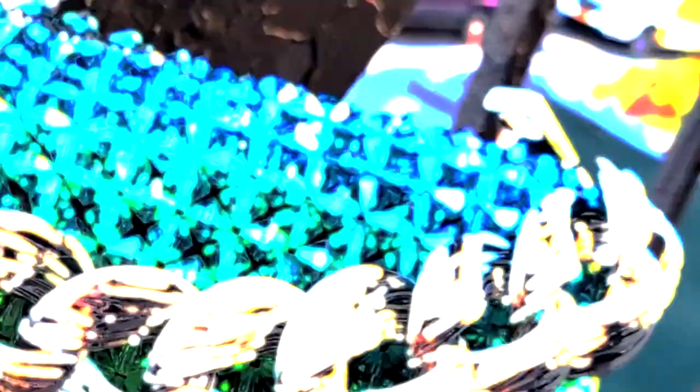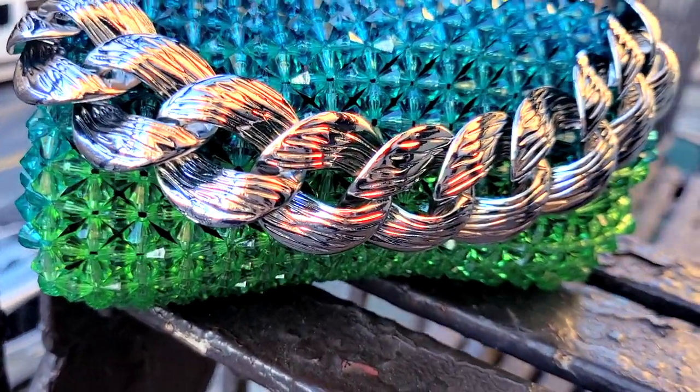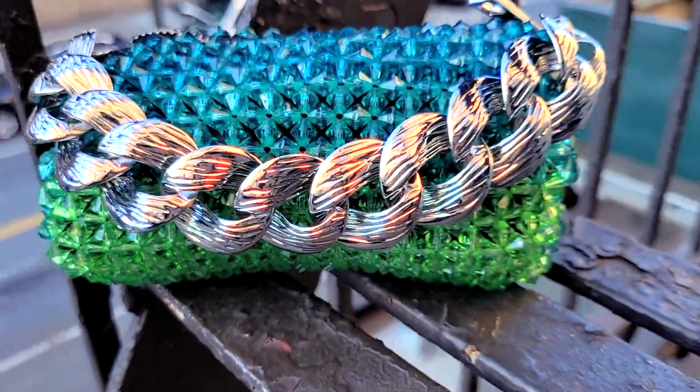Next is the bag you'll take out during your holiday soirees. Isn't this cute? It also comes in an ombré effect in purple and pink, but I wasn't feeling that combination so I opted for the green. Isn't this adorable? This is your evening bag.